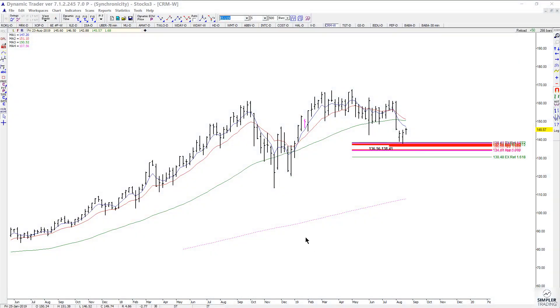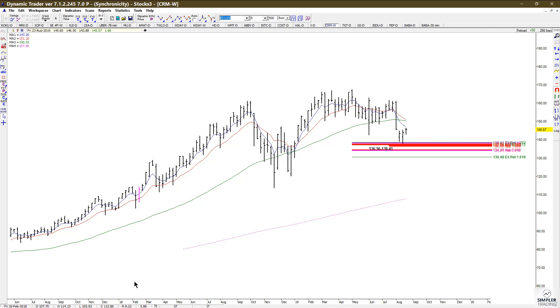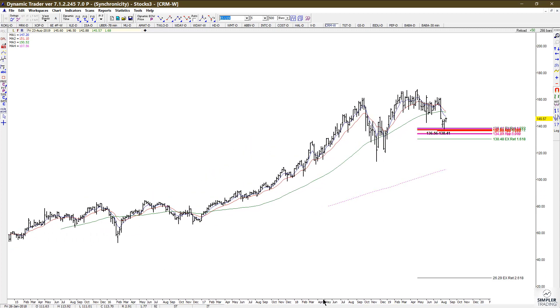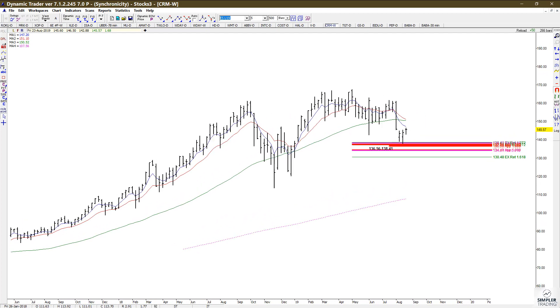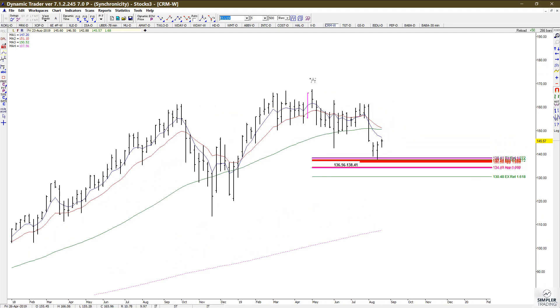In today's video I'm going to take a look at the bigger picture work in CRM. If you look at the weekly chart it doesn't look that bad — the larger pattern is still higher highs and higher lows. Even though we did have a healthy decline from the recent highs, we have tested some important symmetry support.